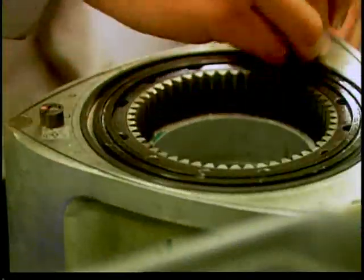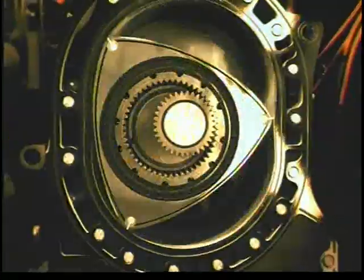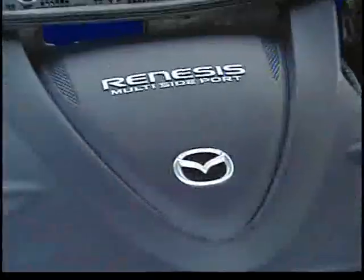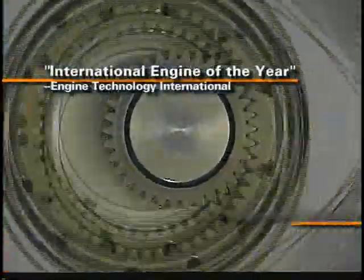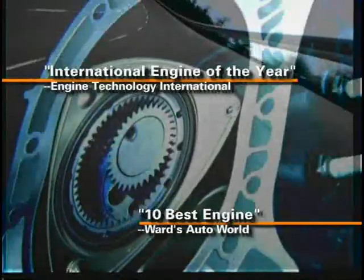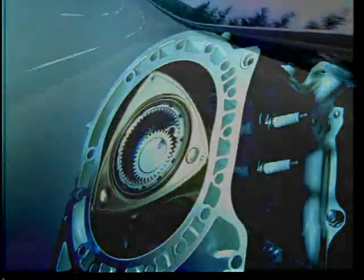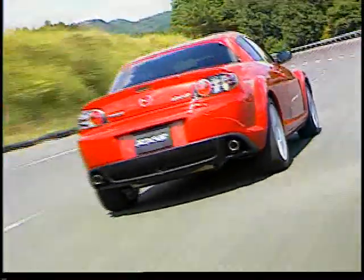The Renesis rotary engine in your RX-8 is the product of over 40 years of rotary engine development. Beginning with the Cosmo Sport in 1967 and highlighted by a Le Mans win in 1991, the rotary engine design has proven itself on the road and on the track. Named International Engine of the Year and Ward's 10 Best Engines, this current evolution of the rotary engine is truly groundbreaking. With just three major moving parts, the rotary engine provides an amazingly wide power band, a high power-to-weight ratio, and a low center of gravity — all ideally suited for a sports car like the RX-8.